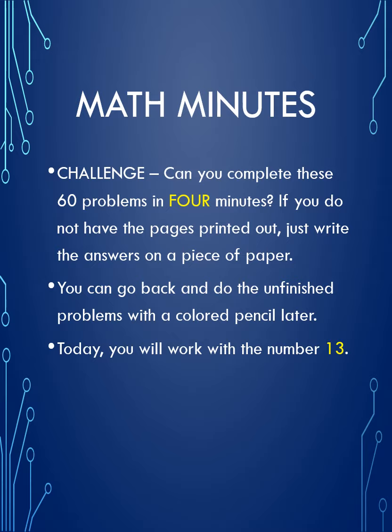If you don't finish in time, that's okay. It's good to have a clock going just to keep a little bit of pressure on, and pretty soon you'll be able to complete these in time and it's going to feel great. So good luck and I'll see you at the end.